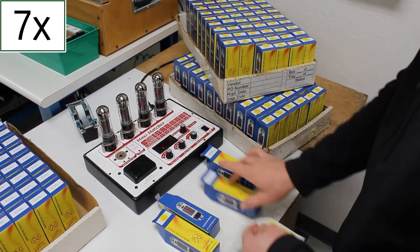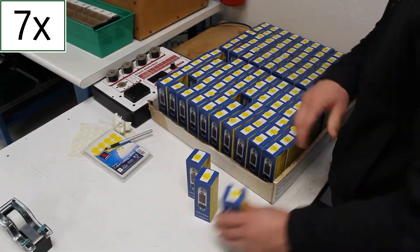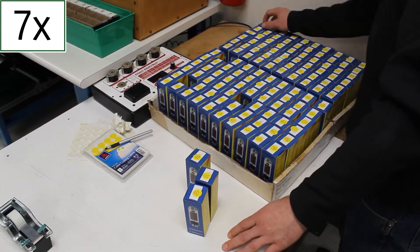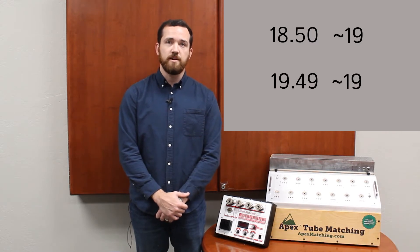In many traditional matching systems, such as a maxi matcher, readings can be imprecise. These other matching methods use simpler methods of rounding. A tube with a plate current of 18.50, for example, is often rounded to a simpler value of 19. In the same way, a tube with a plate current of 19.49 would also be rounded to a value of 19, and the two tubes match together in a pair.